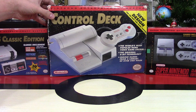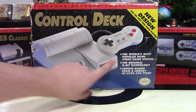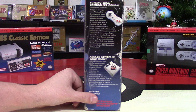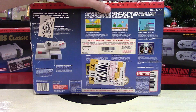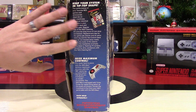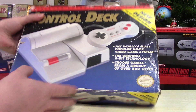Let's take a look at this system that I've never really unboxed before. As you can see, this is not a brand new system — it does have some use. It features a new design and says 'the world's most popular home video game system, the original 8-bit technology, choose games from a library of over 500 titles' — it's way more than that now, actually. On the side it mentions a cutting-edge controller design and the NES Advantage. There are stickers all over the box, which I do not like, but it's so hard to get a system like this in the box. We also have the cleaning kit and the NES Max on the packaging.